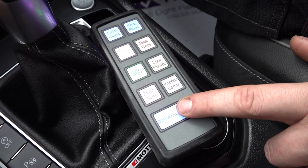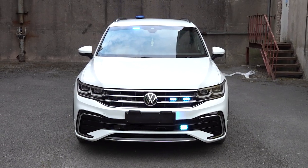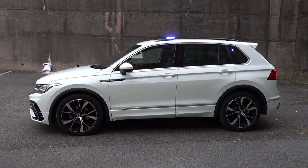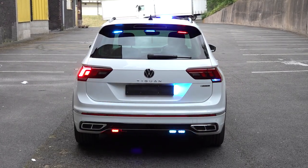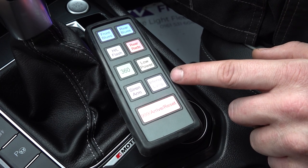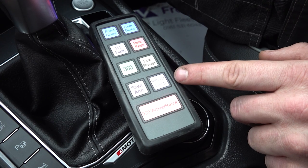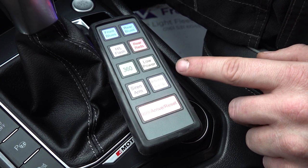By pressing the combo button twice, we put the vehicle into at-scene mode. This gives us 360-degree protection by activating the front blues, the rear blues, and the rear reds. Another handy feature incorporated into this build is some interior lighting fitted to the tailgate area of the vehicle, which acts as perimeter lighting. This makes it easier for the guys working at night to identify the equipment and tools they need to work safely on scene.